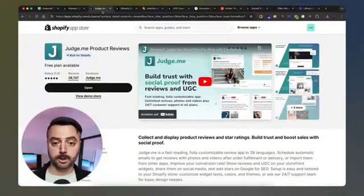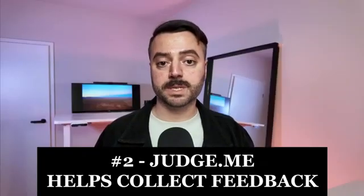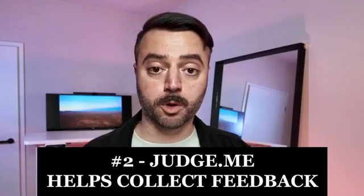The next app I want to talk about is necessary for collecting reviews from your customers after they've made a purchase. Reviews are important from the very beginning because they increase the likelihood that other people will buy from you as well. If someone visits your site for the first time and doesn't know your brand, but sees that others have already bought your product and left a review, you increase the chance that they'll make a purchase too.